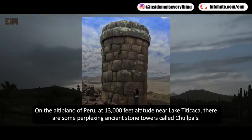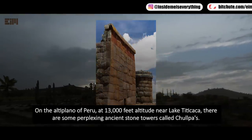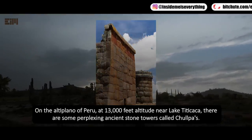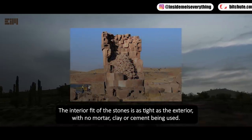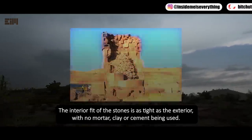On the Altiplano of Peru, at 13,000 feet altitude near Lake Titicaca, there are some perplexing ancient stone towers called chalpas. The interior fit of the stones is as tight as the exterior, with no mortar, clay, or cement being used.